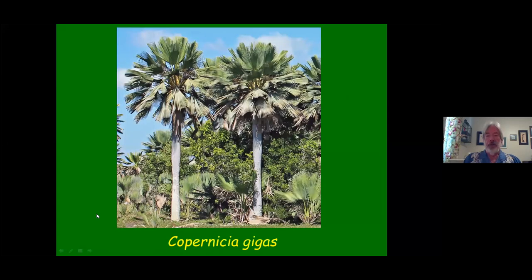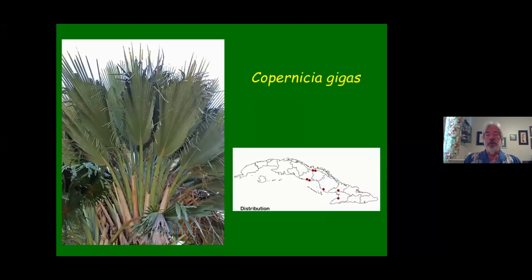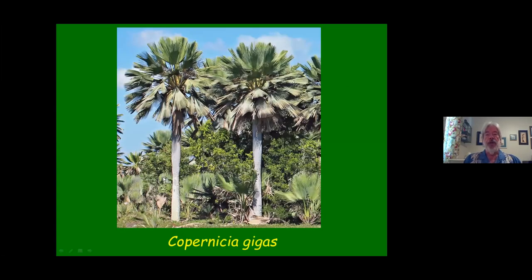This is the big three's third member — Copernicia gigas. A very magnificent, very large, very unusual palm. It grows mainly right on the coast, near saltwater very often. The way to tell it apart from the others is that it has more of a wedge-shaped leaf. The other two are basically orbicular leaves. If you get up close and look at the leaves, they are not orbicular — they are more wedge-shaped.